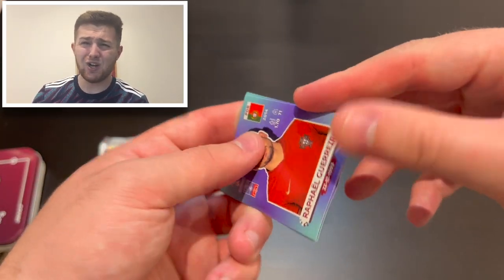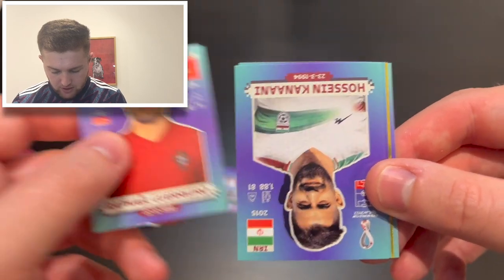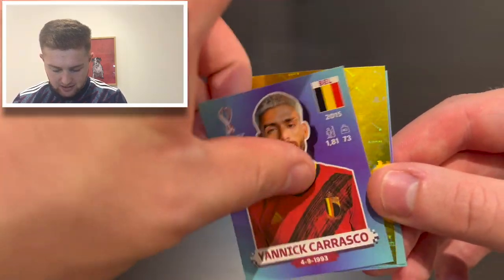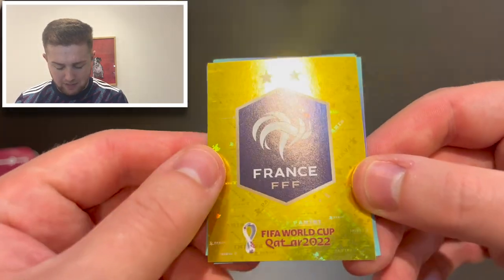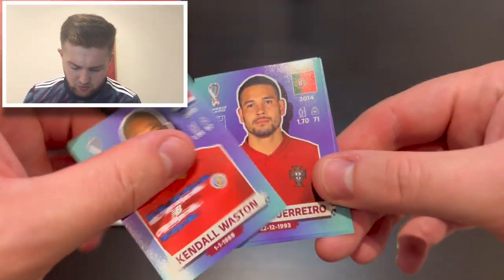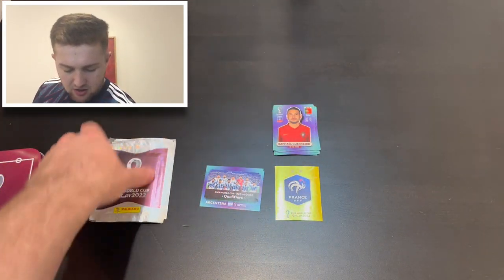Pack four and we've got a shiny — Rafael Guerreiro of Portugal, which is quite cool! We've also got Josein Kiani of Iran, Yannick Carrasco of Belgium, the France badge — lovely, I don't think we've had that yet — yes, the France badge, fantastic! And Kendall Watson of Costa Rica. A nice shiny to get going.